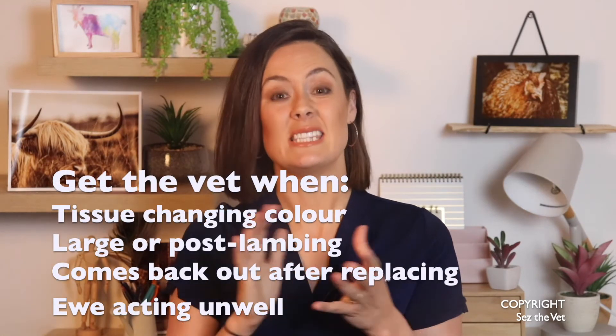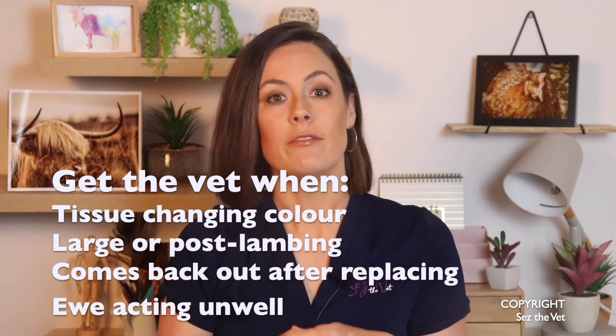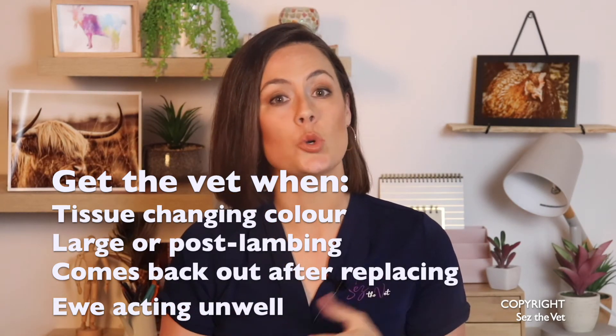If you have tissue that is starting to change colour — going purple, dark blue, or even black — this means the tissue is starting to die off. If it's really large, if you replace it and it doesn't stay in, or if the sheep seems unwell in herself — she may be in shock, have kidney damage, or have acquired an infection — in any of these cases you're going to need the vet.